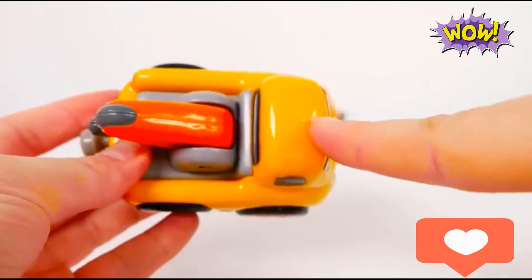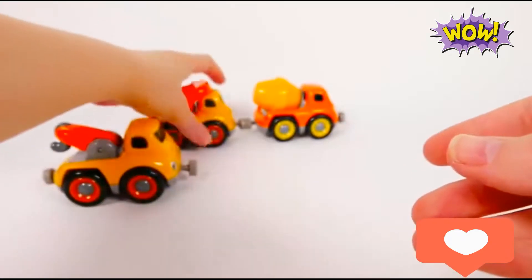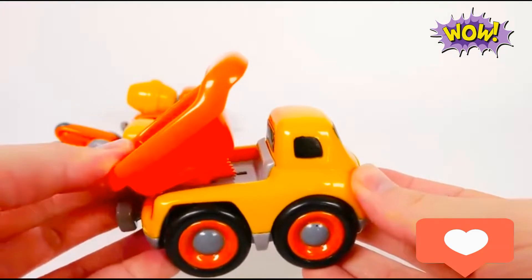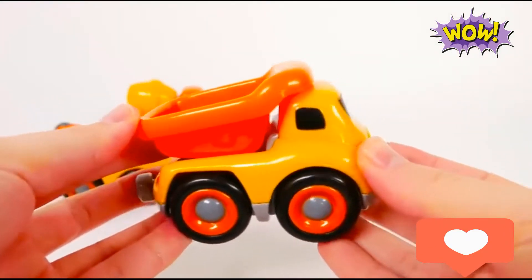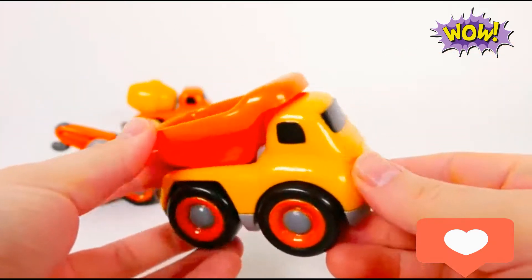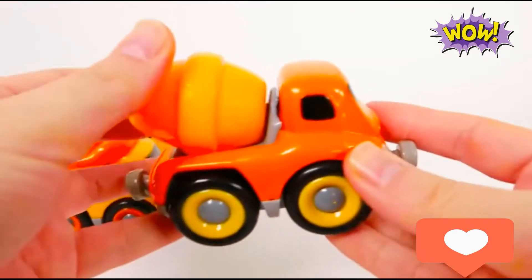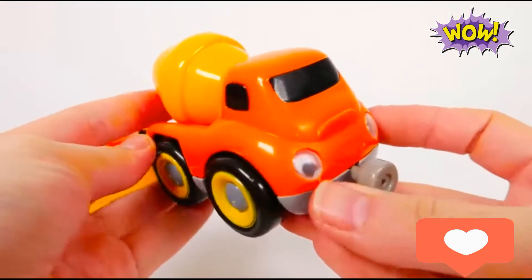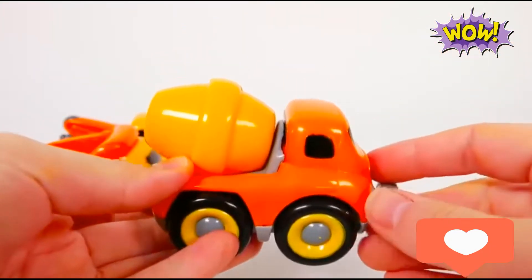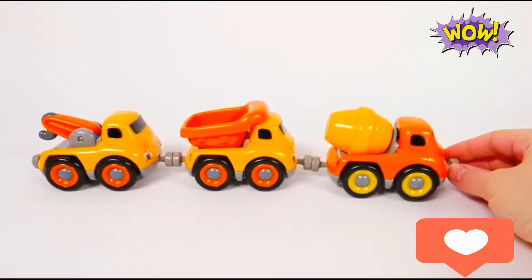Tow truck — yellow tow truck, orange tow truck. Dump truck — yellow dump truck, orange dump truck. Cement mixer — yellow cement mixer, orange cement mixer. Construction vehicles!